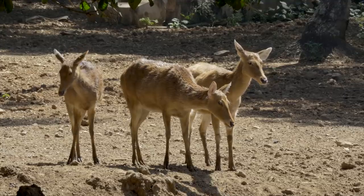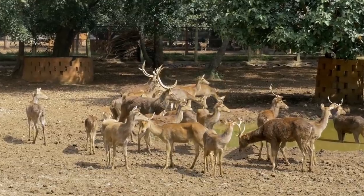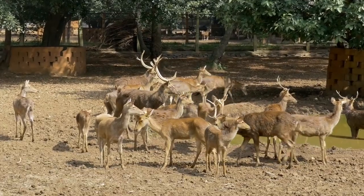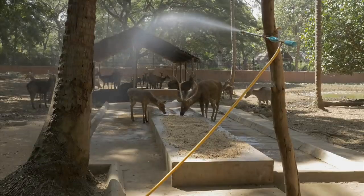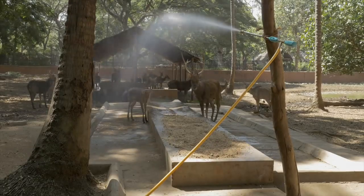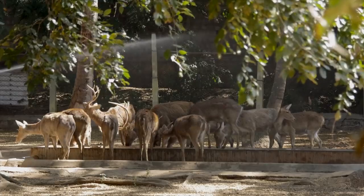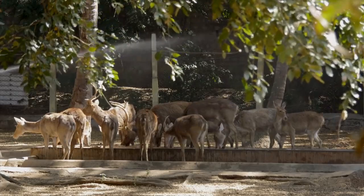Animals can also get affected by ticks and fleas. Today, it is the turn of these barasingha, or swamp deer, to receive their periodic treatment for ectoparasites. An organic insect repellent is mixed with water and sprayed in the form of a fine mist as the animals gather to feed.